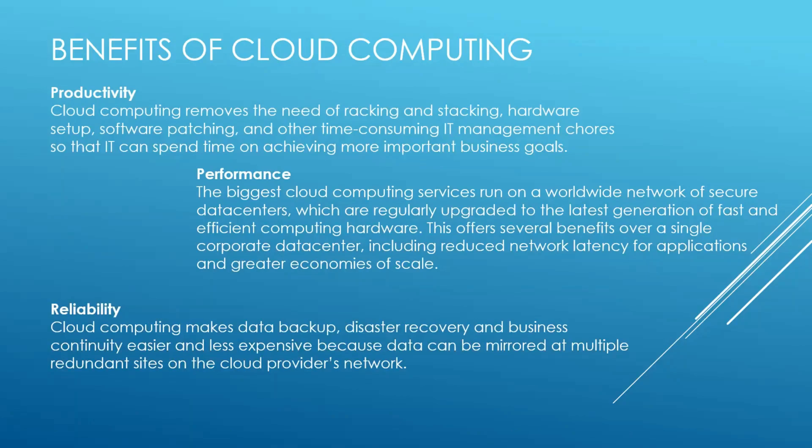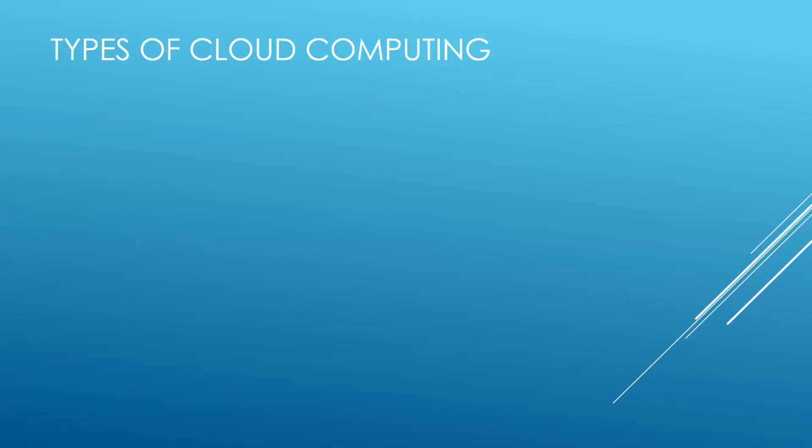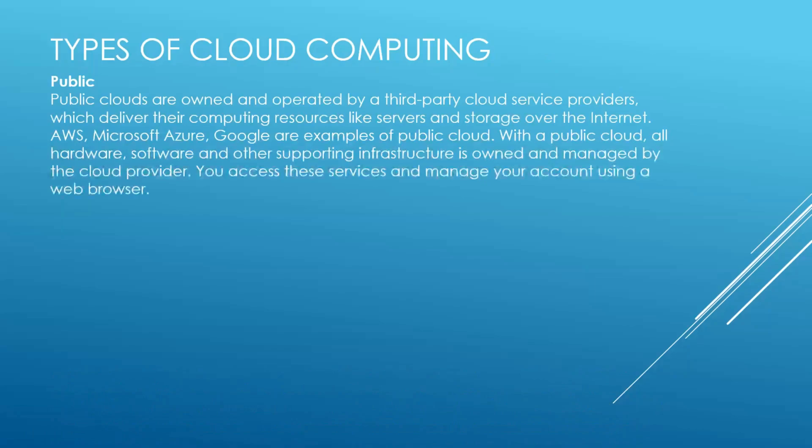Types of cloud computing. Public clouds are owned and operated by third-party cloud service providers, which deliver computing resources like servers and storage over the internet. AWS, Microsoft Azure, and Google are examples of public cloud. With a public cloud, all hardware, software, and other supporting infrastructure is owned and managed by the cloud provider. You access these services and manage your account using a web browser.